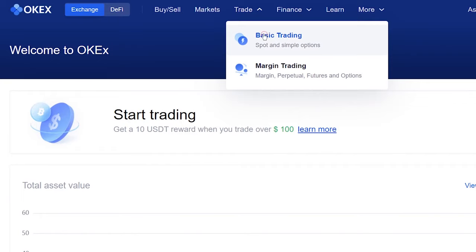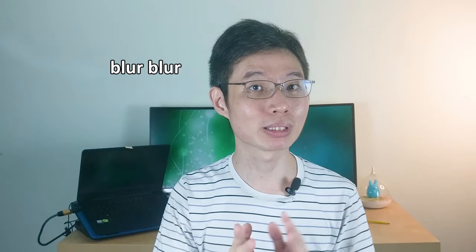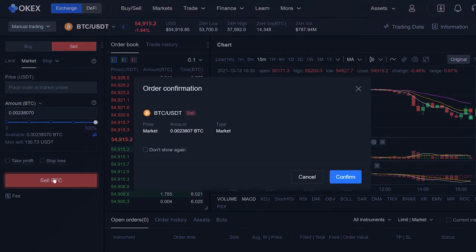Let's say your crypto has gone to the moon and you want to sell everything so you can retire at the beach. At the top, click Basic Trading. I'll use the BTC/USDT trading pair. Then to sell, click Sell. Remember, if you want to sell, don't accidentally click Buy. Just enter everything as usual, then click Sell BTC. Yeah, so simple.